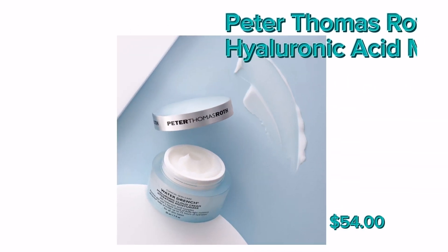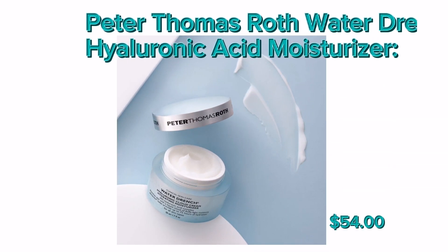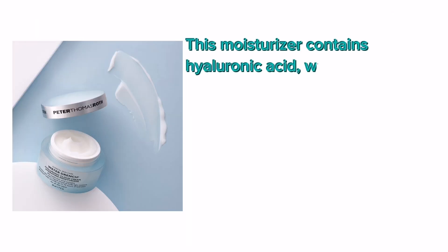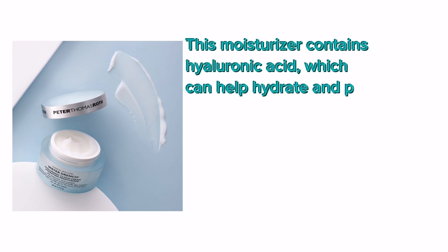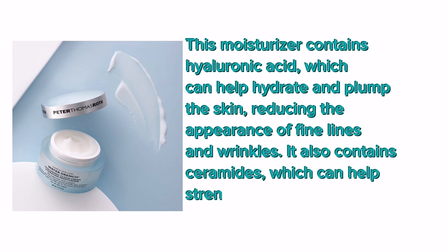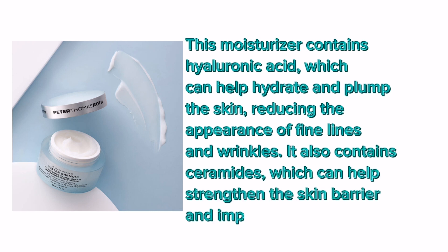Number 2: Peter Thomas Roth Water Drench Hyaluronic Acid Moisturizer. This moisturizer contains hyaluronic acid, which can help hydrate and plump the skin, reducing the appearance of fine lines and wrinkles. It also contains ceramides, which can help strengthen the skin barrier and improve skin texture.